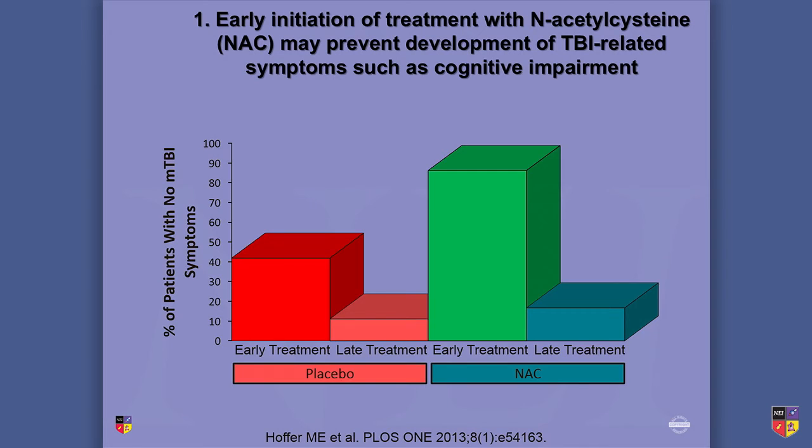Early initiation of N-acetylcysteine is interesting. The placebo arm here is actually treatment as usual — so placebo plus all the normal therapies, reduced activity, and symptom management — versus that plus N-acetylcysteine. Early treatment means within the first 24 hours. The late treatment arm, which doesn't recover nearly as well, is 26 hours or more post-injury. So the NAC has to come within that first day after an injury.